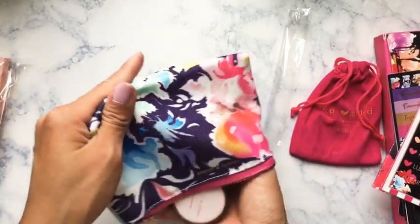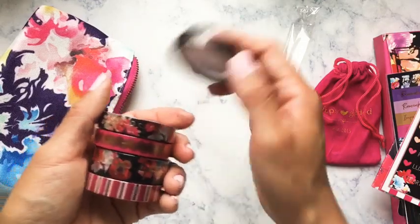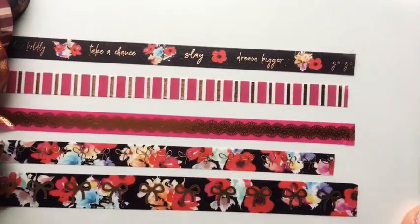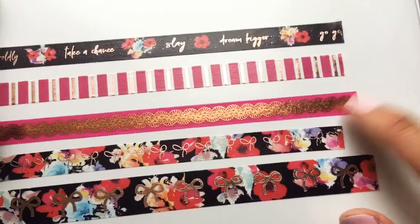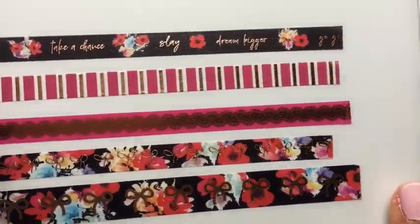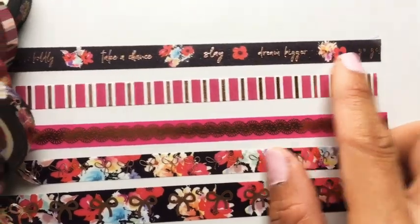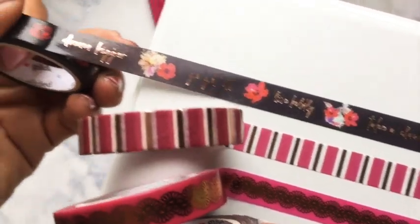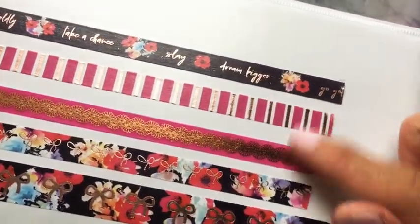As with all the other boxes, the washi is hidden inside the pouch. Here's all the washi rolled out — really really pretty, all in rose gold foil. It's like a magenta color. I really like this lace with the rose gold — it brings out the warmth. The text washi says 'take a chance,' 'slay,' 'dream big,' 'go get it,' and 'dream bigger.' I'm a really big fan of these.